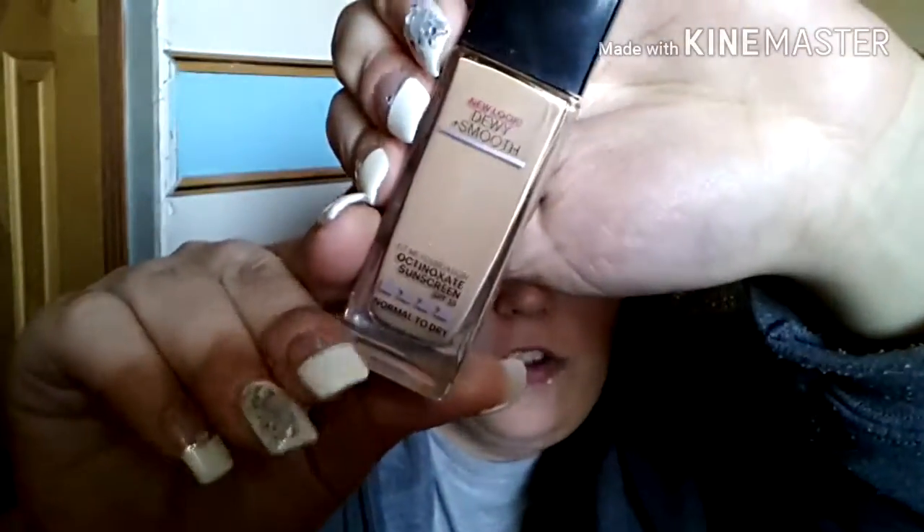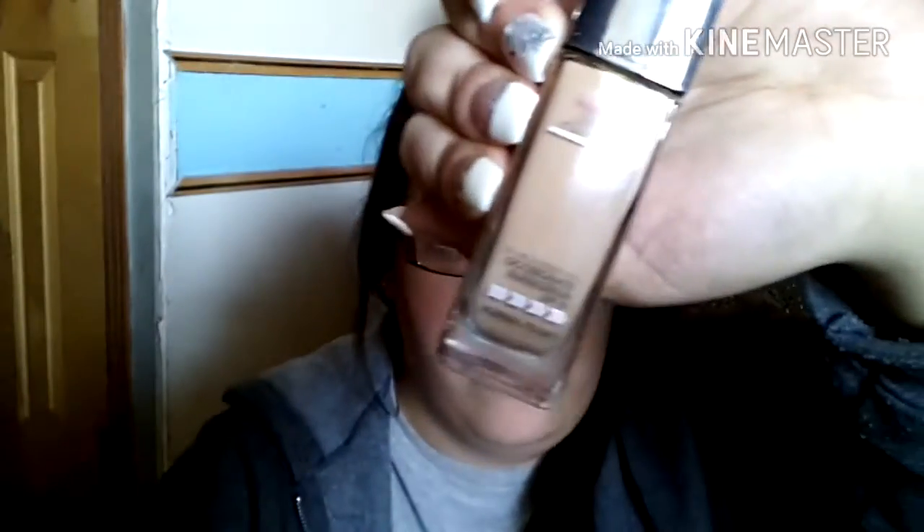I did not use the Morphe M501 to apply my highlighter on my wedding day — I actually used one of my sister's off-brand brushes, a really nice soft fan brush, and it applies highlighter just as well. For my foundation, I used the Maybelline Fit Me Dewy Plus Smooth Foundation. I did a review on this foundation — I'll try to remember to link that below. I kind of wish I would have had the matte and poreless for my wedding day, but what I use to set my foundation is the Rimmel Stay Matte Powder.